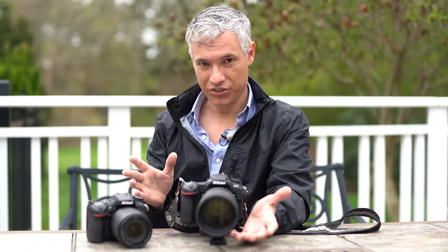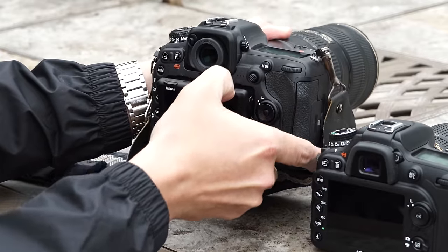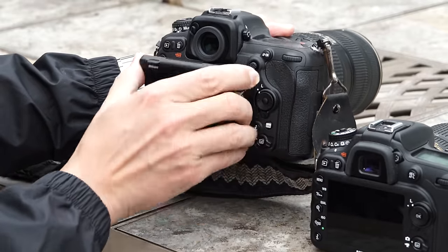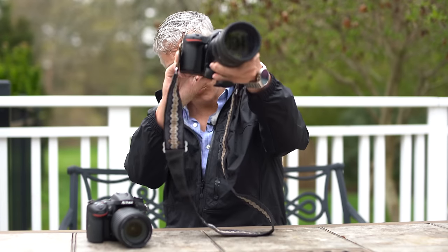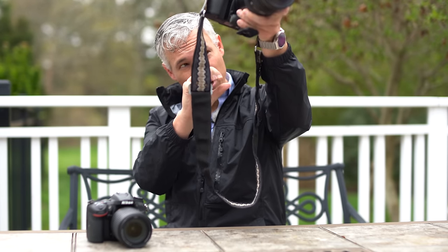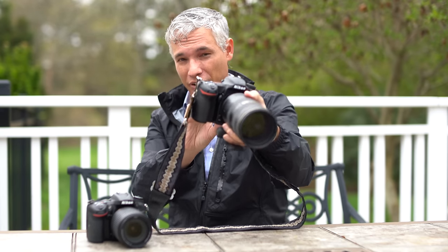The D500's controls and usability are the best we've ever had on a DSLR — period. It's got a tilting screen, which is a really big deal. I'm constantly shooting over my head — like over a crowd — and being able to tilt the screen down makes it so much easier to see. It also keeps the glare off on sunny days.